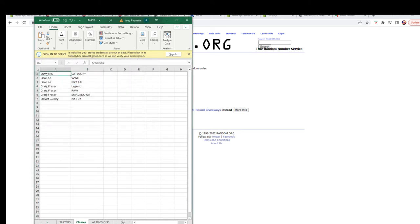All right — Lisa L, you have WWE and NXT 2.0. Craig F, you have Legend, Raw, and SmackDown. Oliver G gets NXT UK. I'm going to switch over to the other screen where the pack is and add this list to that screen.